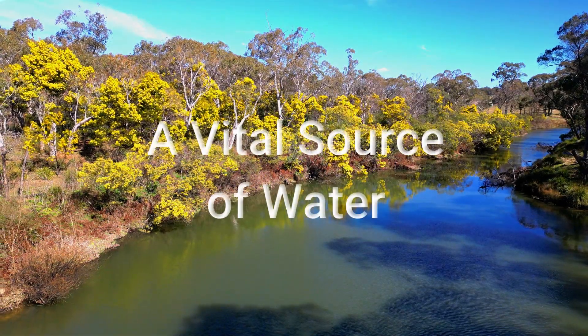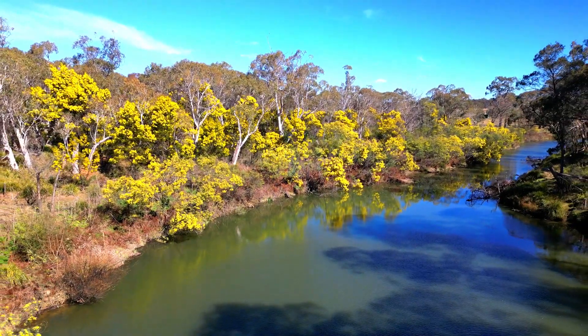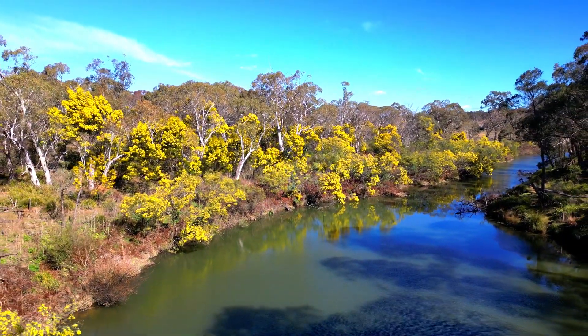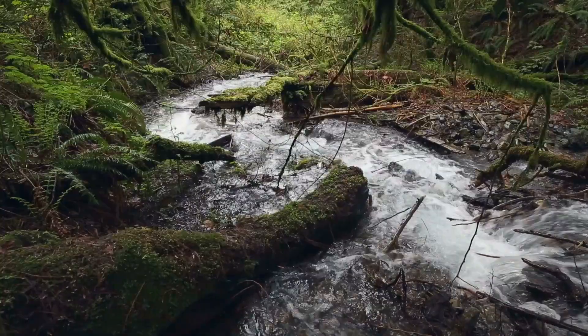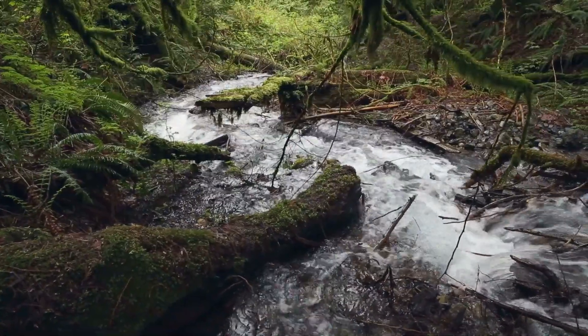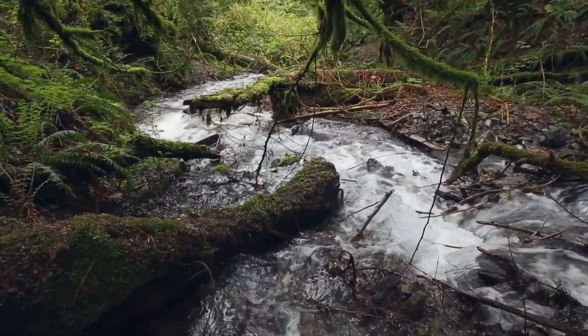The significance of Mount Gibraltar extends even further. It provides crucial sustenance to two rivers, the Wingecarribee and the Nattai, and plays a critical part in Sydney's drinking water catchment. The purity of the water leaving the reserve is a testament to the success of the restoration efforts.